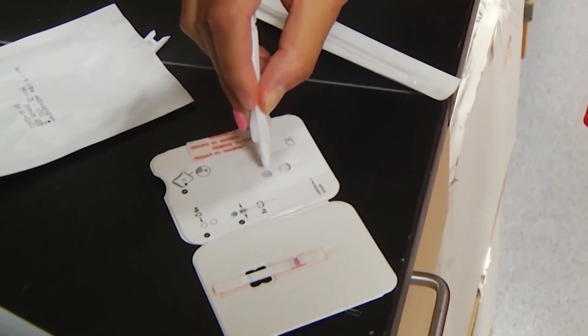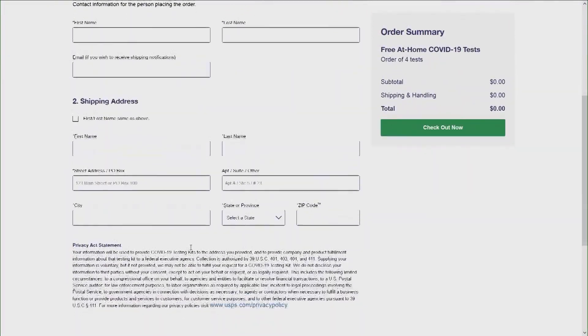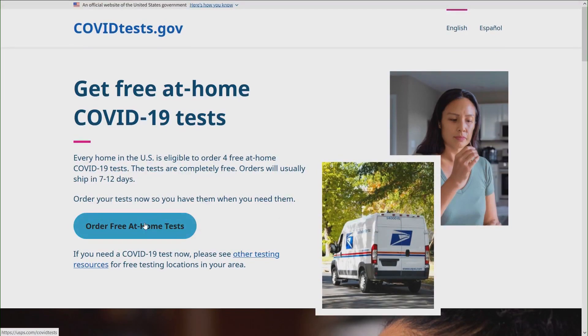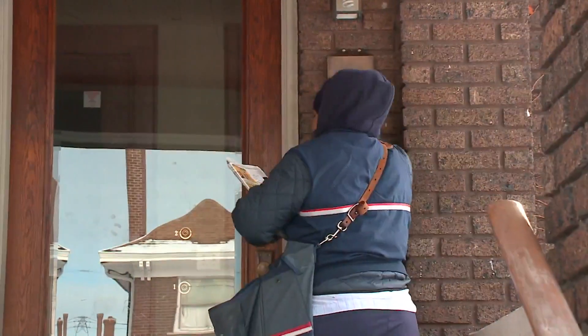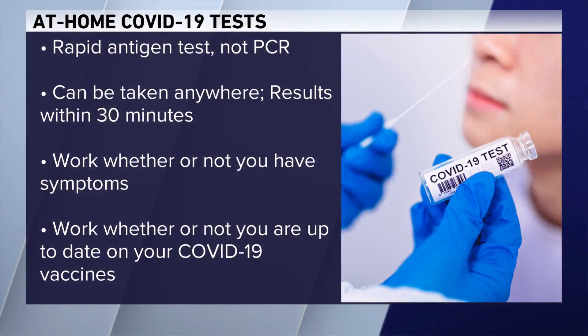We're looking forward to getting free tests out to the public. The government bought about a billion tests. You can sign up by going through a dedicated USPS website or by visiting www.covidtest.gov. Some of the first tests will be delivered later this month or early next month. The kits include four rapid antigen at-home tests — not the PCR tests, which are considered the gold standard — but they can be taken anywhere with results in 30 minutes.